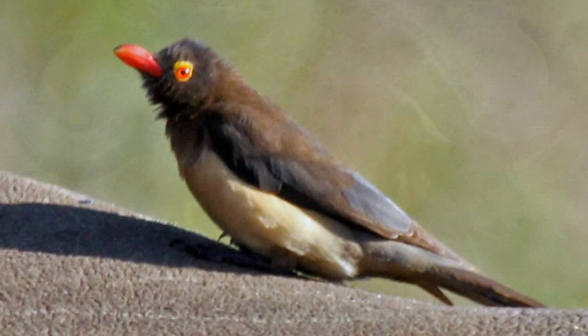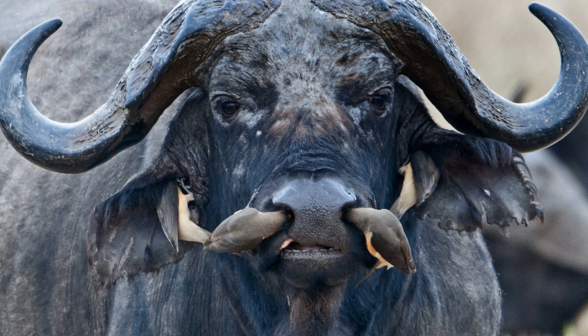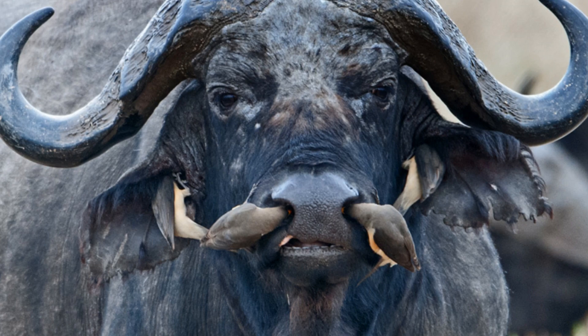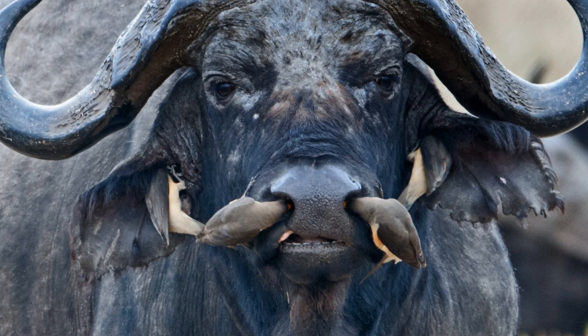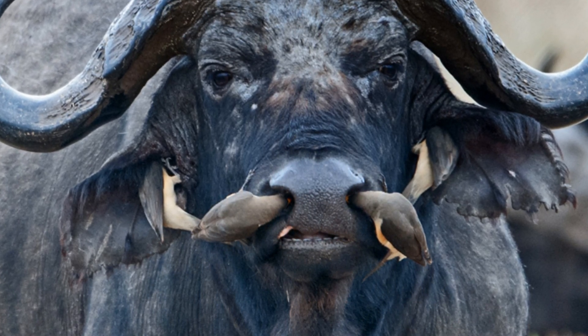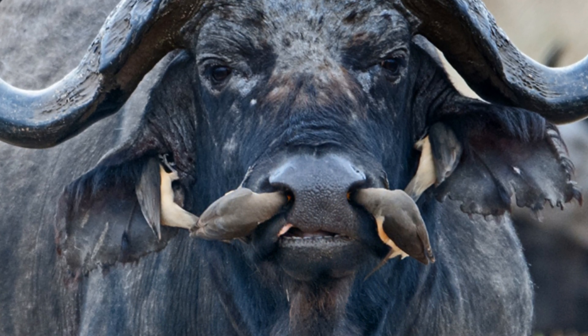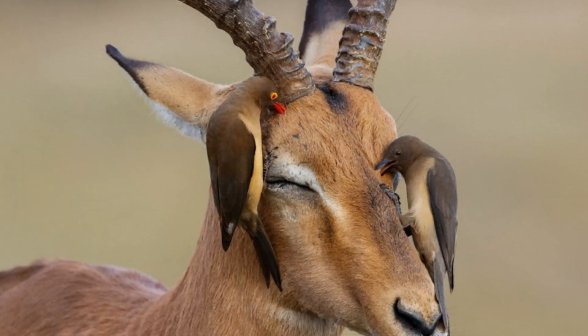Buffalo starlings are the same size as common starlings. They have short legs and neck, a pointed tail, and elongated wings. The back and tail are grayish-brown in color, the abdomen is light, and the head is brown. The beak is thick and red-yellow. The eyes are bright red and surrounded by yellow skin. The appearance of males and females is the same.